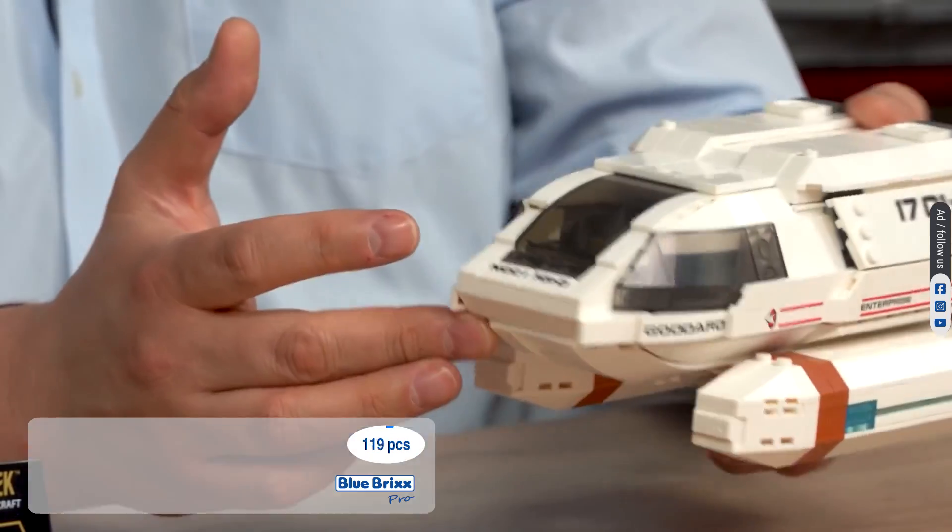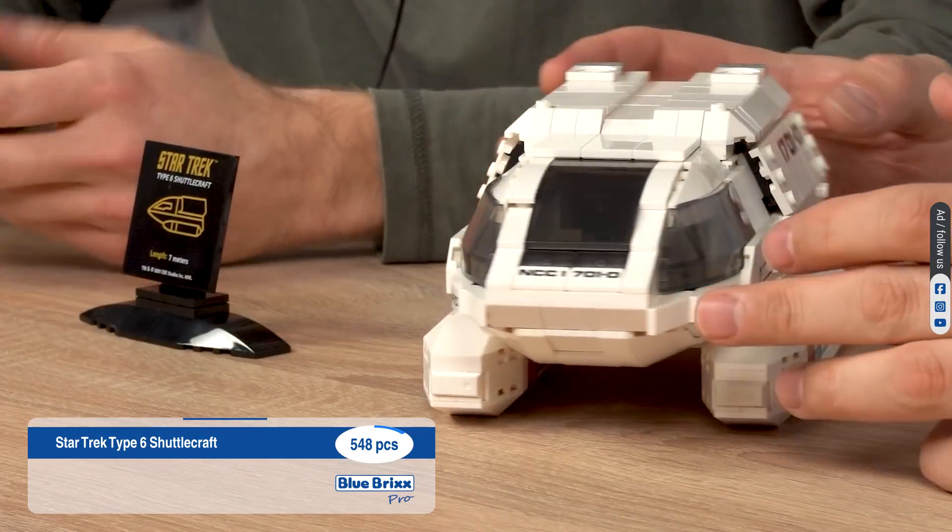Hello, adult fans of bricks. Today we will show you all of our official Star Trek models in display size. The models are based on different series and movies, so don't worry, we have something for every Star Trek fan. We start with the smallest sets and increase the amount of bricks with each model. You can expect 6 models with over 2,000 parts and 2 of them with over 3,000 pieces, so stay tuned.